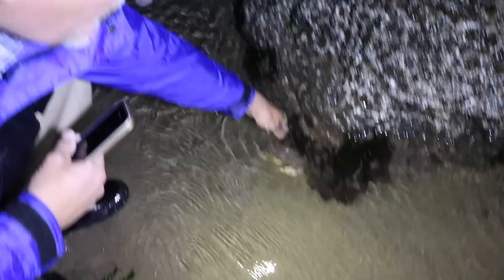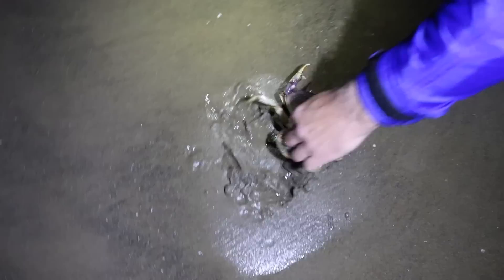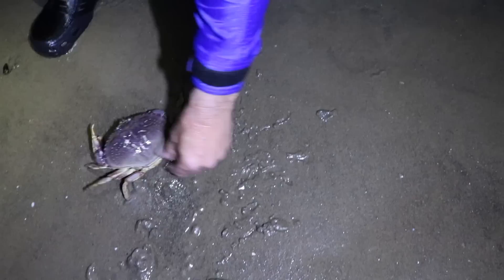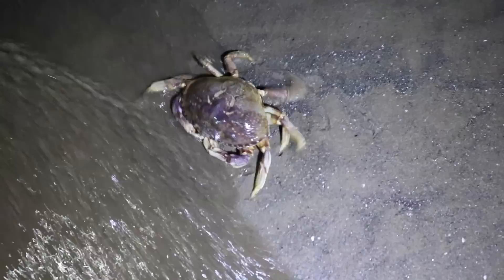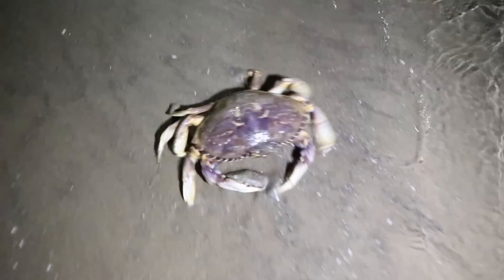Oh yeah, that's a bigger one. You didn't want to get pinched, not by that one. Another female. Let's find a male so we can show the difference. There's another one right there — they're all over! That is a big female, though it's still a female. Look at that, she's big enough to keep for sure, if only it was a male.